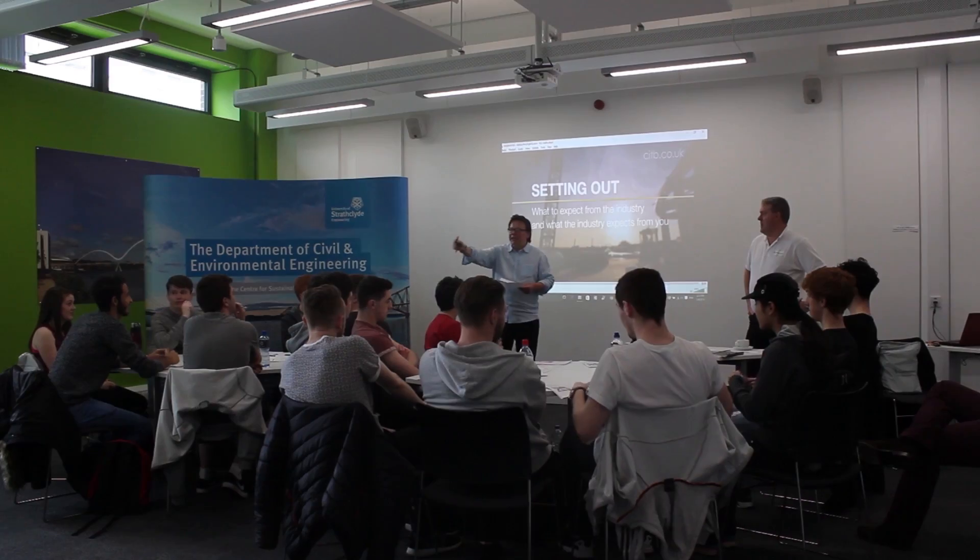Constructionarium is an active learning unit where we take university students and link them up with a main contractor and a consultant engineer.